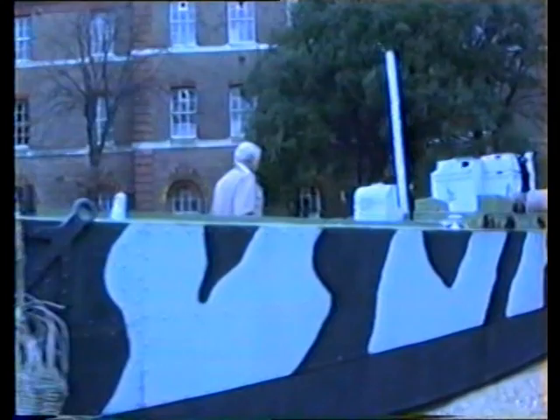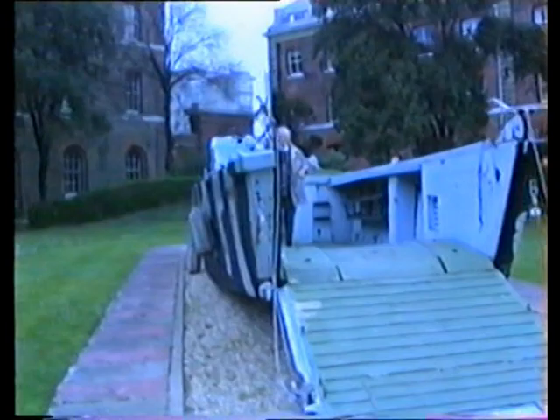Does it say what type it is? Hang on Chris, I'll get a good photo. Hey Chris, get in there!